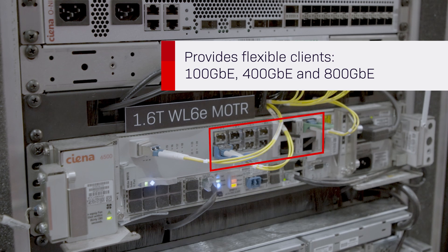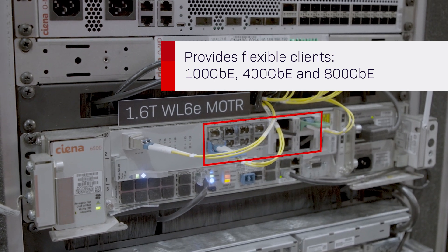400 gig and 800 gig services across 12 client ports. This card is supported across any 6500 D or S series shelf.